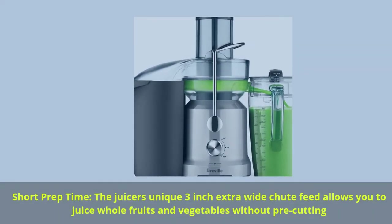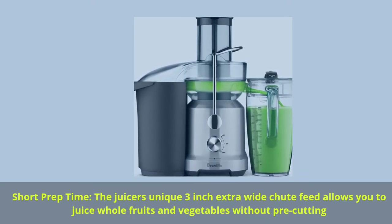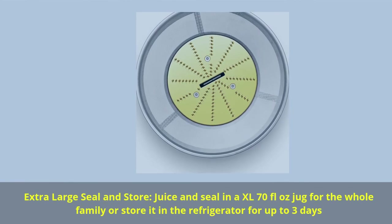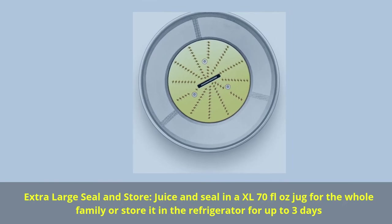Short prep time — the juicer's unique 3-inch extra-wide chute feed allows you to juice whole fruits and vegetables without pre-cutting. Extra large seal and store: juice and seal in the XL 70 fluid ounce jug for the whole family, or store in the refrigerator for up to 3 days.